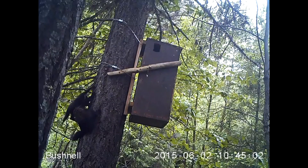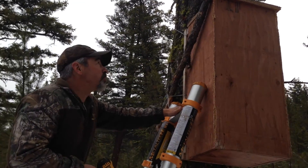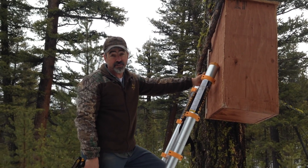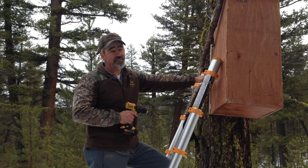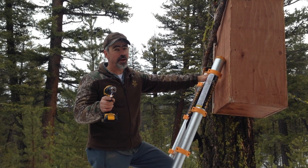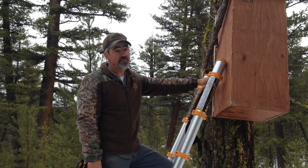We are waiting on DNA evidence to see if these fishers return in 2016. So those were the results from the 2015 reproductive season. We've been monitoring the den boxes all this winter, and we think we have a few identified where fishers are showing interest. Check back with us this summer at our video channel, and hopefully we'll have some more videos for you.